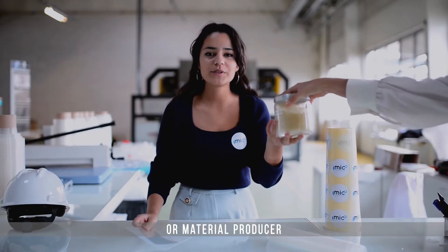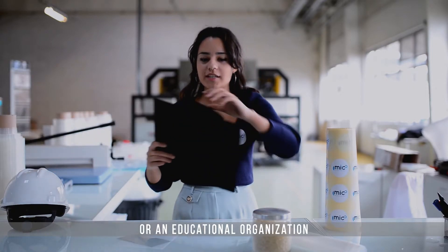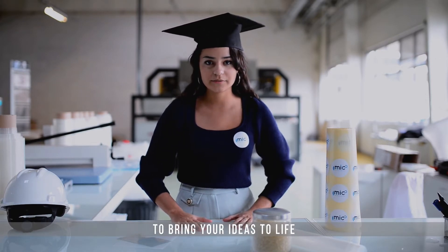Whether you are a film or material producer, a research centre or an educational organisation, you all have one thing in common: you are at the heart of innovation and you need the right tools to bring your ideas to life.